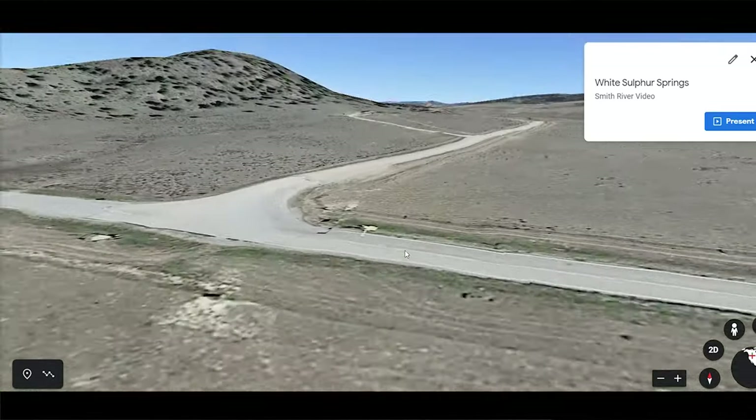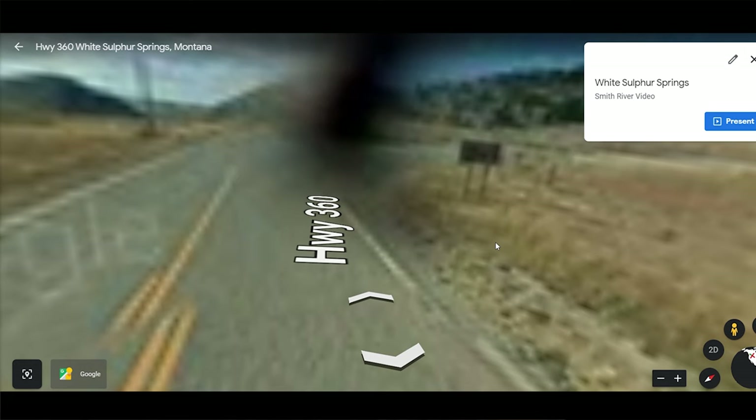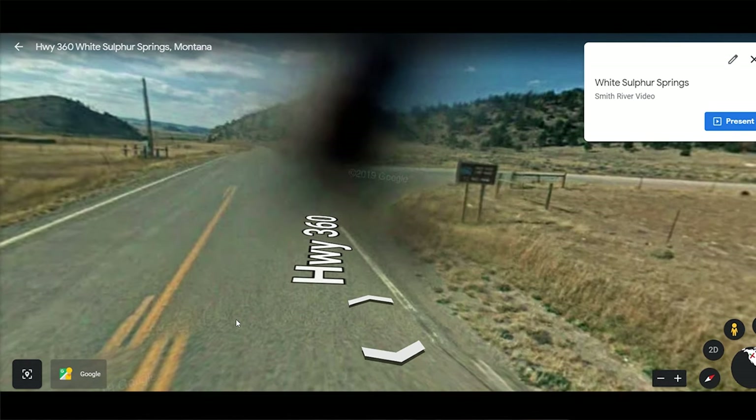As we zoom in on this junction, this is what it looks like from the sky view. Somebody got their finger in the way when they were doing these Google shots in 2019. But what you'll see is this is the Smith River Road, and this sign says Smith River Camp Baker with the mileage. Some people will miss this, but most people — it's pretty obvious — will take a right and head up the road to the Smith River.